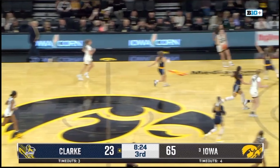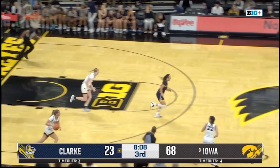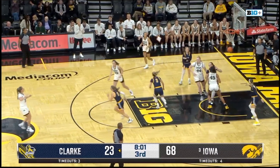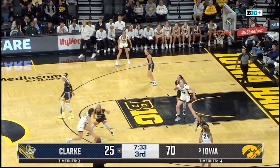Macy Kukta — Clark pulls up from the Mediacom logo and drains it. Kate Martin with the rebound, Kaitlin Clark the other way — behind the back, inside the paint. Stolke off the glass and good! AIA All-American Honorable Mention gets on the board.